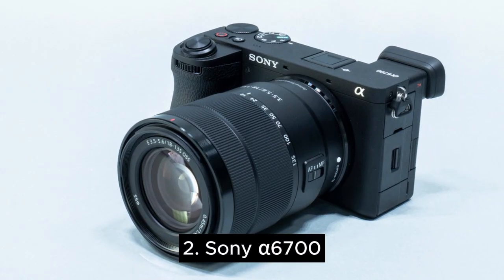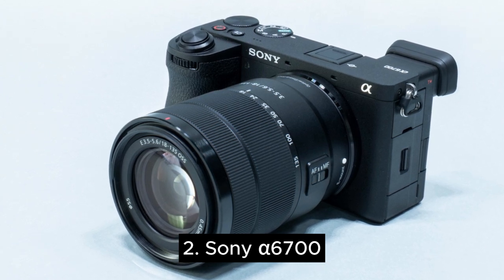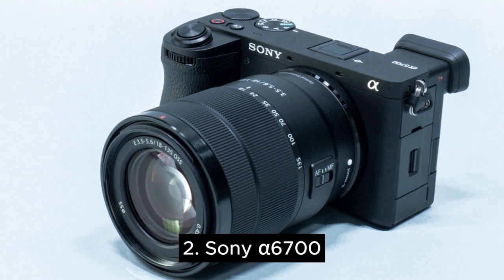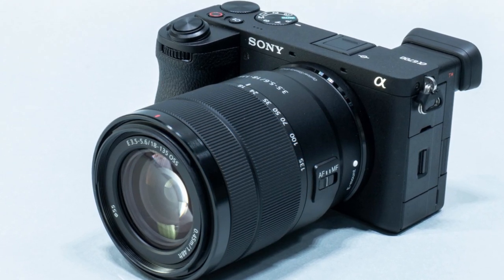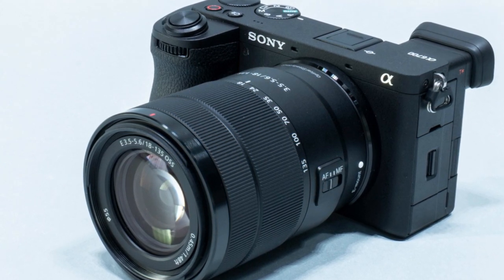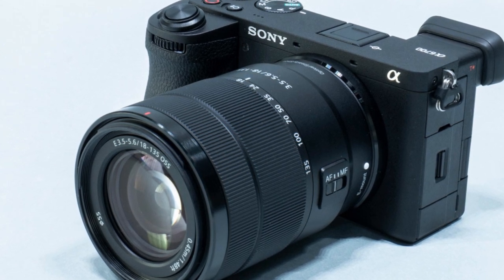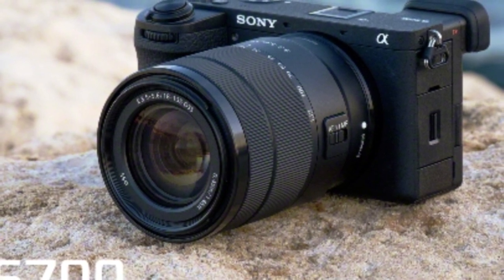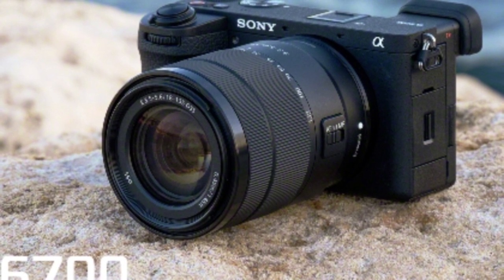Number two is the Sony A6700. The Sony A6700 may not be as advanced as the Sony ZV-E1, with more of a hybrid design and a smaller APS-C sensor that does not perform as well in low light. But it's still packed full of amazing video features. 4K recording at up to 120fps is a highlight, though it does apply a heavy crop.